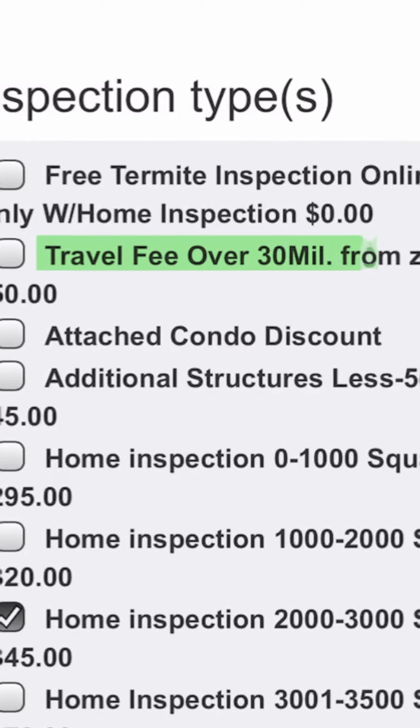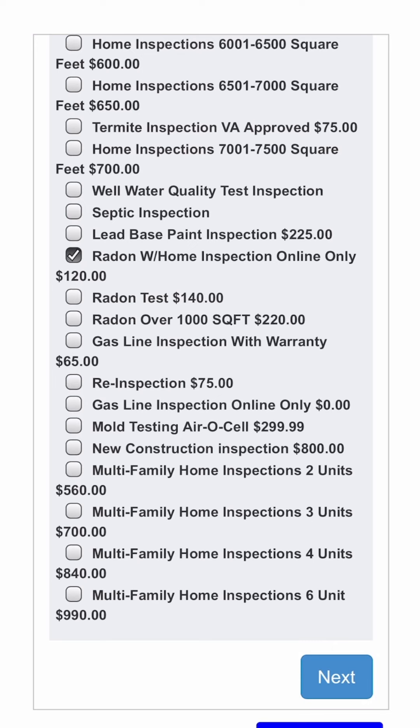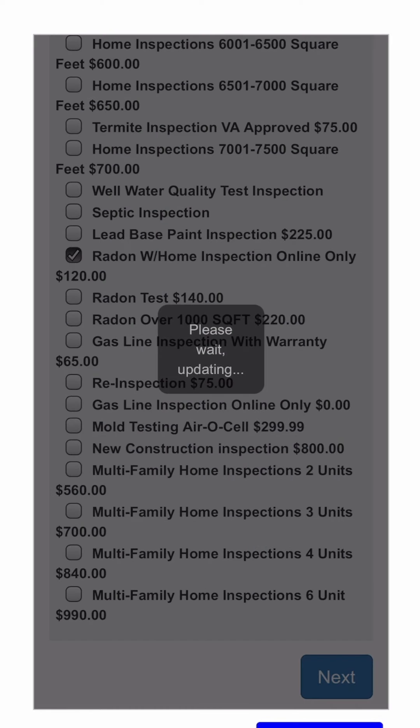Be sure to review our coverage area. Any home beyond 30 miles of the Dublin area, a trip charge will apply. Once you have selected all of the items that apply to your transaction, click Next.